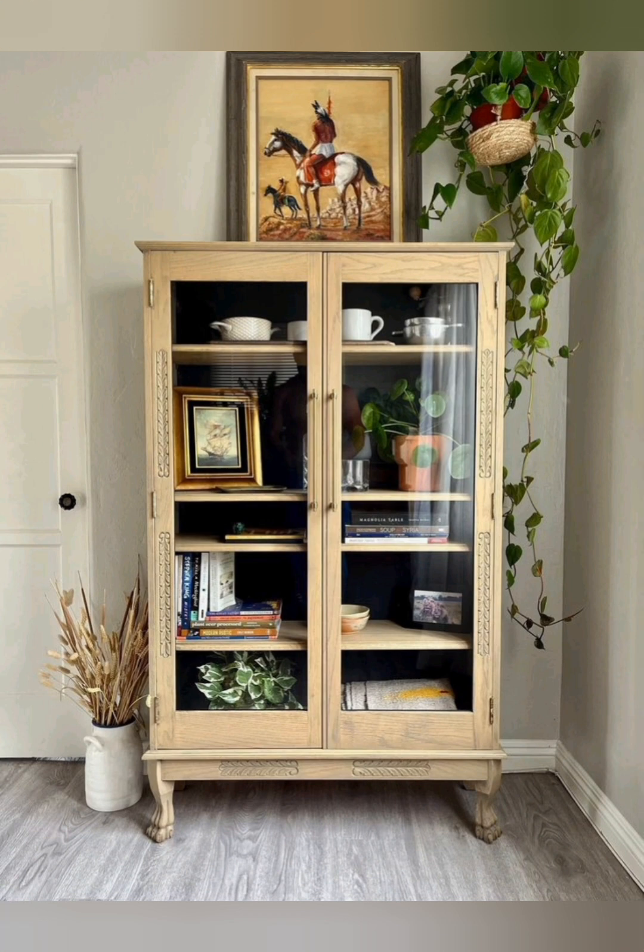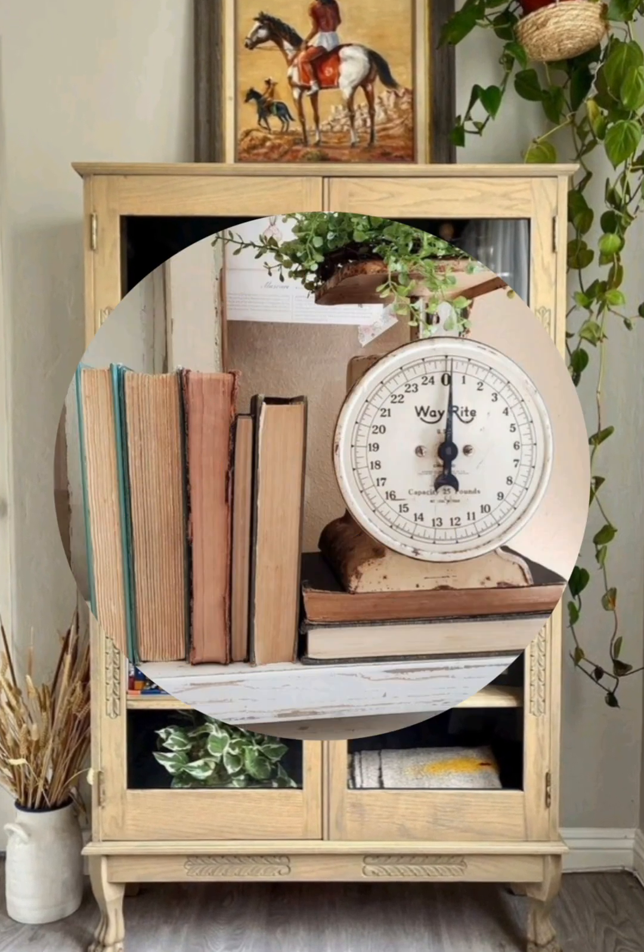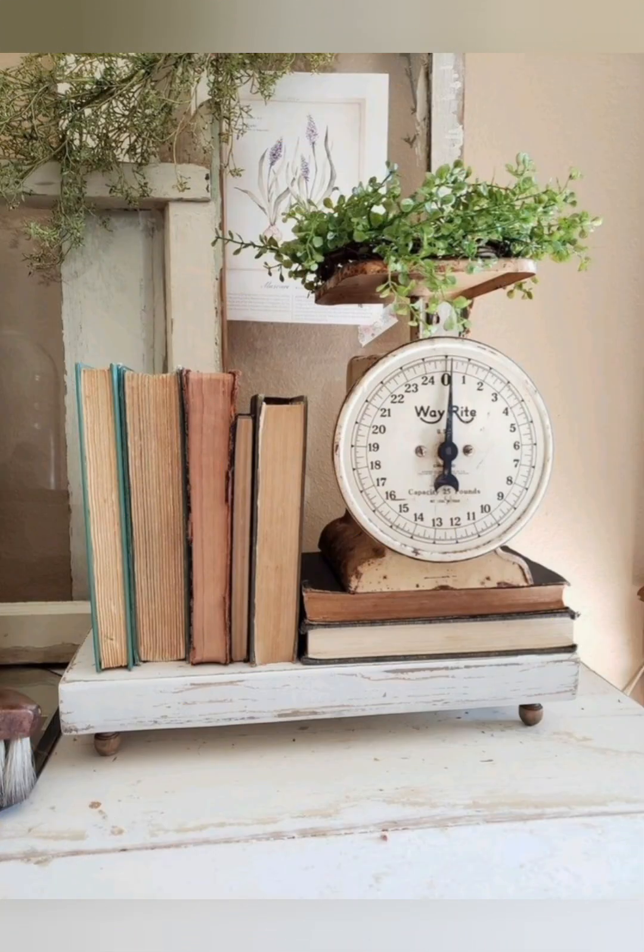Incorporate antique finds like old books, typewriters, or vintage cameras as decorative pieces.